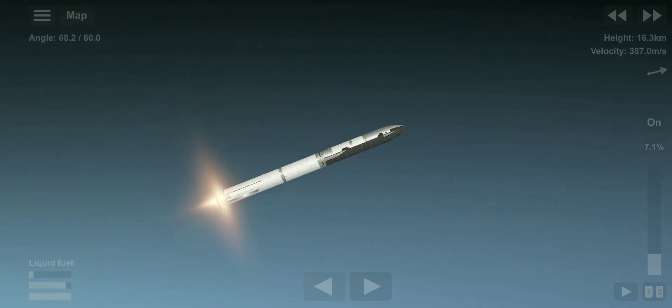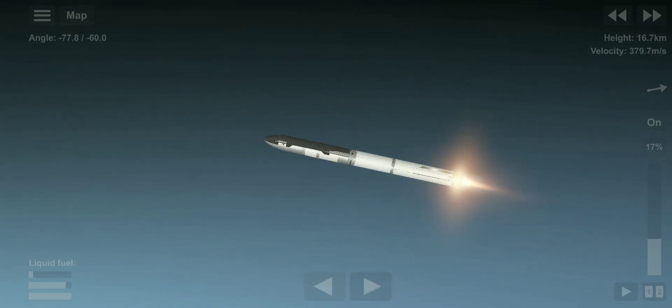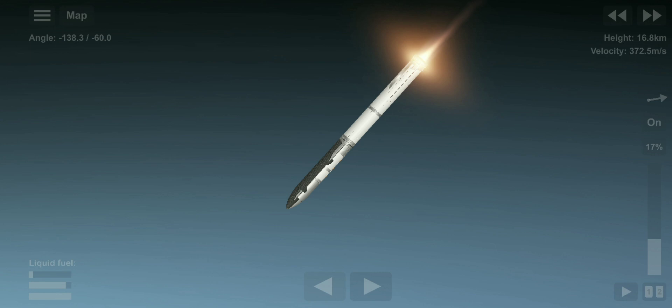Let's get ready for main engine cutoff. First stage cutoff. Beginning to flip for stage separation.